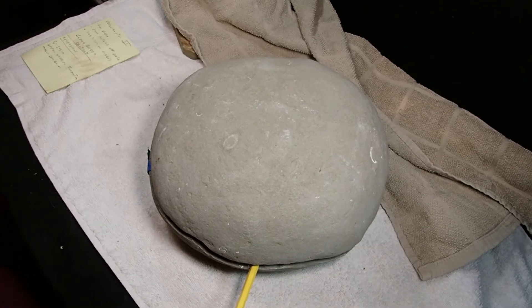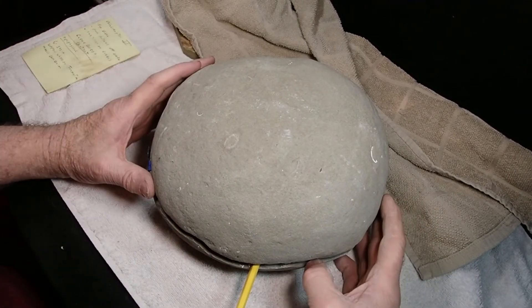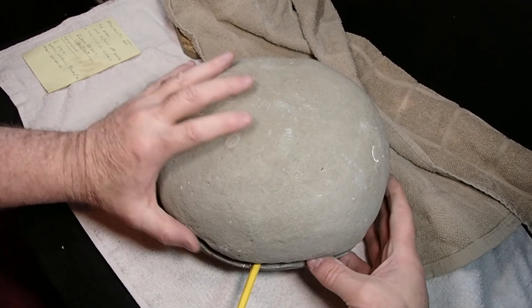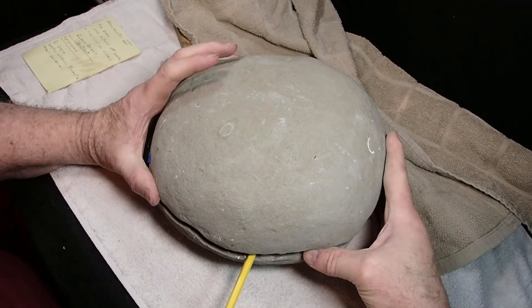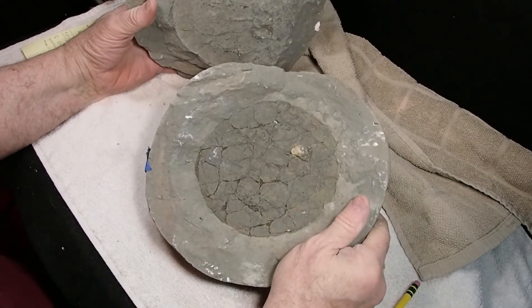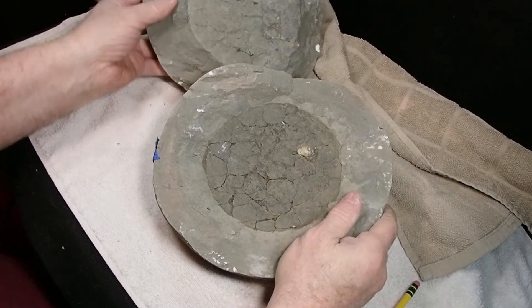I grabbed it anyway because I couldn't help it. Let's see what's inside this big concretion — whoa, look at that! There's a clam on it.